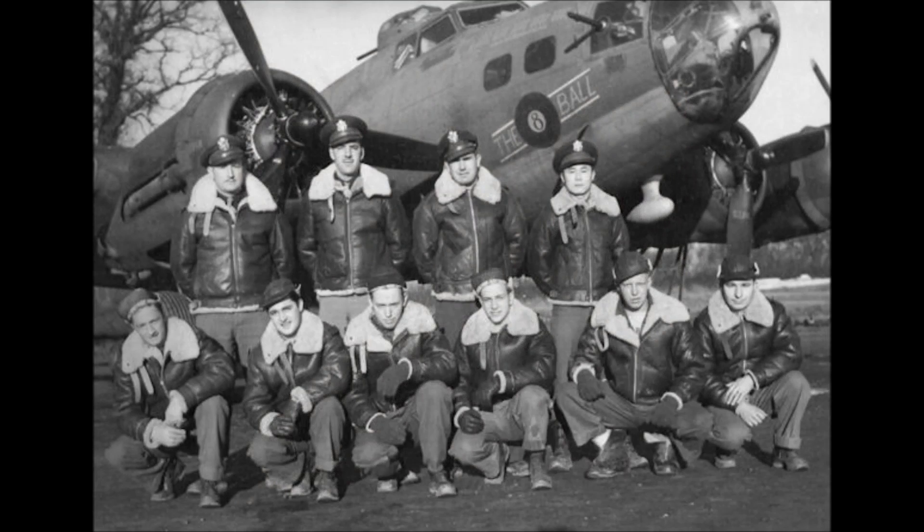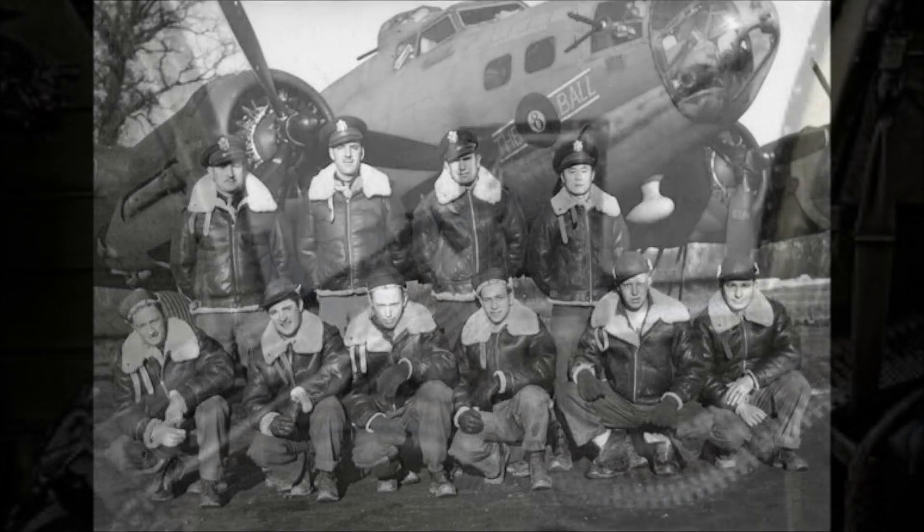The B-17 has a crew of ten: the pilot, co-pilot, navigator, bombardier (who also acts as nose gunner), flight engineer (who also acts as dorsal gunner), radio operator (who also mans the single flexible gun mount behind the dorsal gun), two waist gunners, ventral ball turret gunner, and tail gunner.